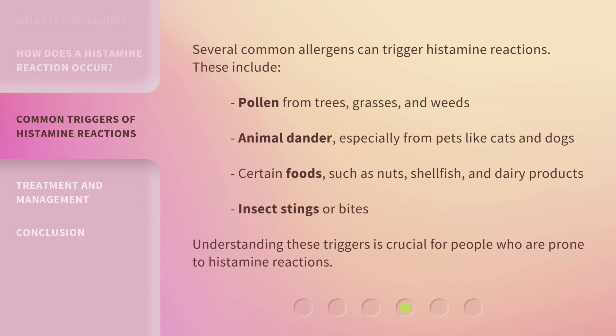Common triggers include pollen from trees, grasses, and weeds; animal dander, especially from pets like cats and dogs; certain foods, such as nuts, shellfish, and dairy products; and insect stings or bites. Understanding these triggers is crucial for people who are prone to histamine reactions.